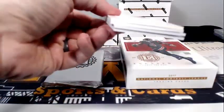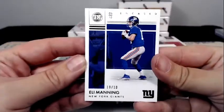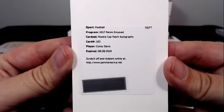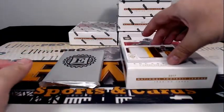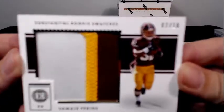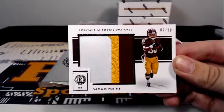Eli Manning 10 of 10 base. Then a redemption for Corey Davis Rookie Cap Patch Autographs, going out to Tennessee — congratulations. Then we have a Substantial Rookie Swatches — Samadji Piran, 2 of 10, for Washington. Christopher L — congratulations Christopher.